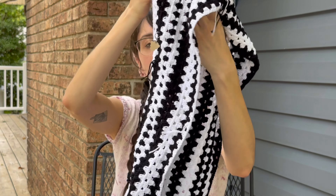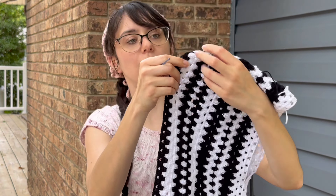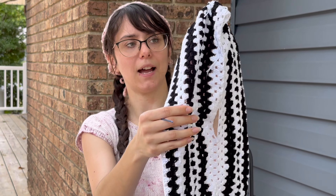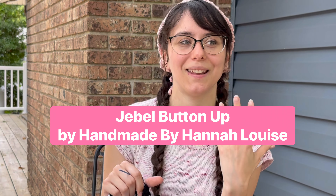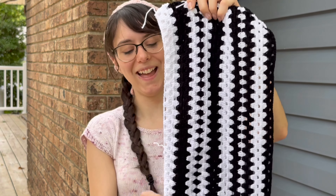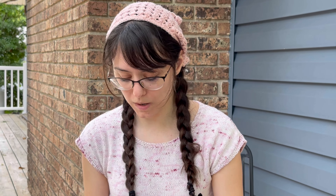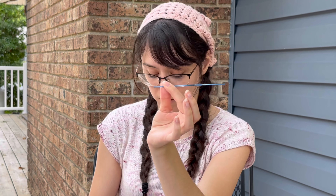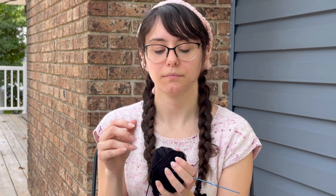This is a granny stripe button-down shirt that I am making for my partner. I finished the front right and I'm working on the back now. I'm not following a pattern — I'm loosely following measurements I used for a previous pattern, because I originally made this for my boyfriend but it ended up being too small for him. So now I'm just holding it up to him as I go. So far he really likes it, and hopefully he'll have it sometime this summer. I'm using a 2.5 millimeter hook and Cascade Pima Cotton in black and white.